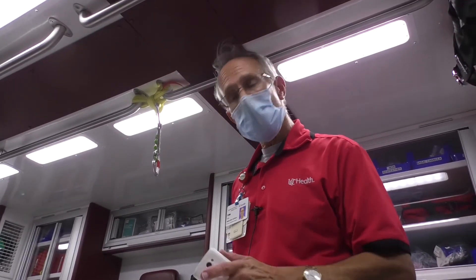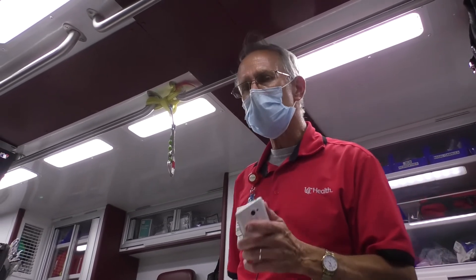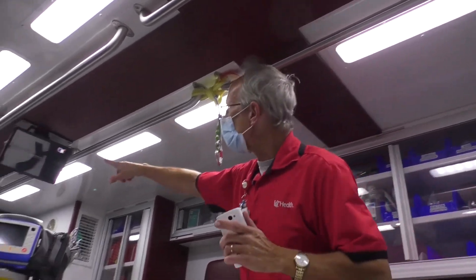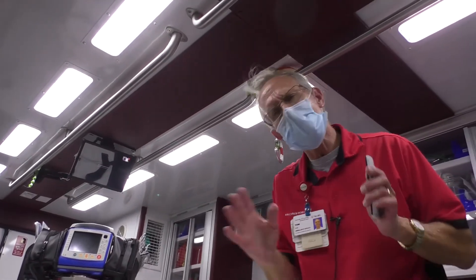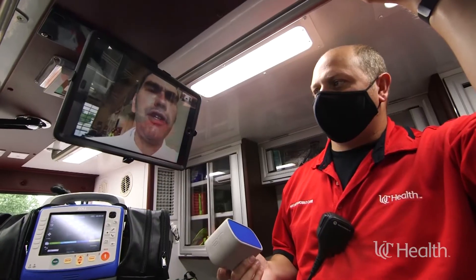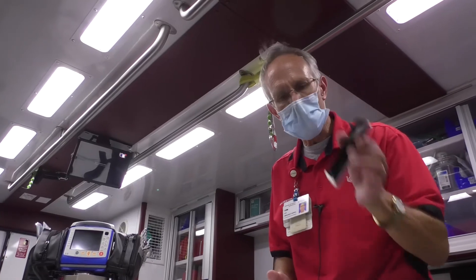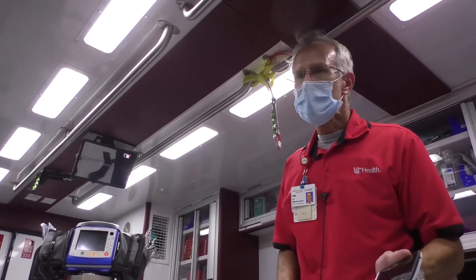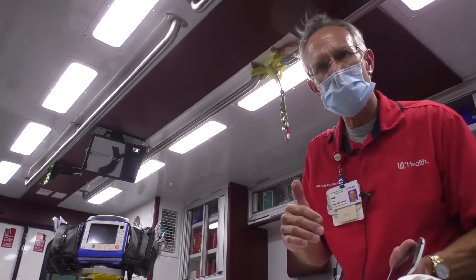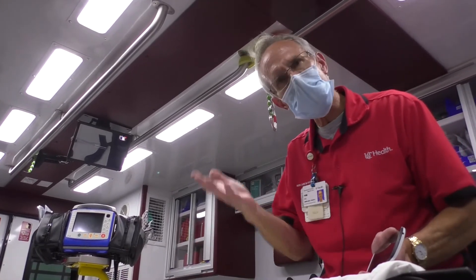The person on the stretcher is not doing very well. So what we do is call our telemedicine doctor — pretty neat! We use this tablet up here and do what everybody knows, which is FaceTiming. The doctor will be on this screen FaceTiming with us. We call the doctor, and the doctor will talk to the person on the stretcher, asking the patient to do different things. The doctor can watch the patient do things. Now, if you're having a stroke, you may not be able to move your arm, blink your eye, or smile.